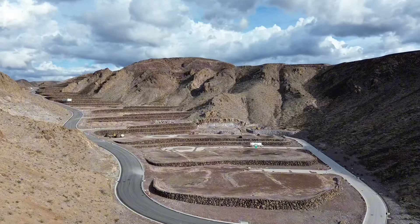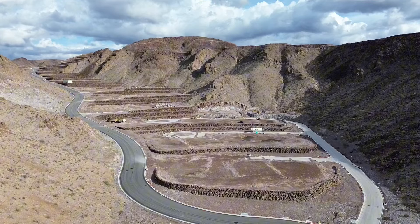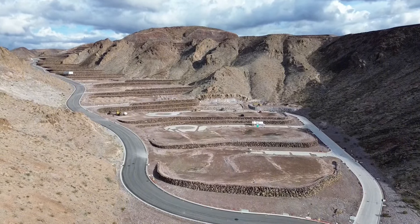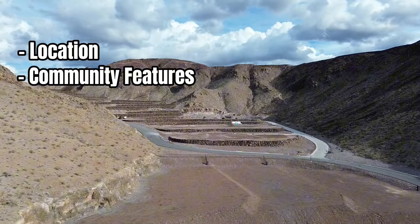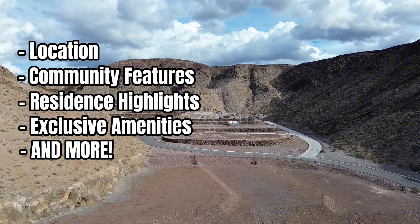In this information-packed video we'll dive into the details of the Canyon, an exclusive residential community nestled in Eskaya. We'll cover everything from its location, community features, resident highlights, exclusive amenities, and access to Eskaya's broader offerings.